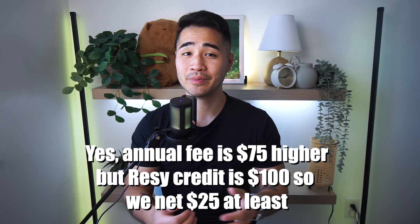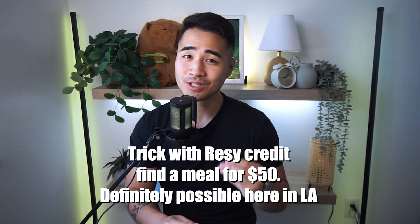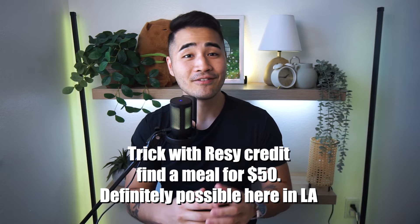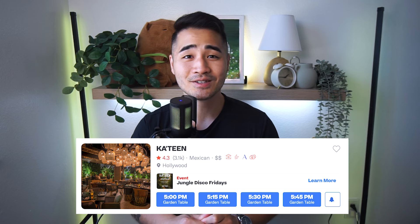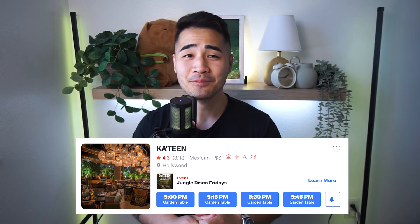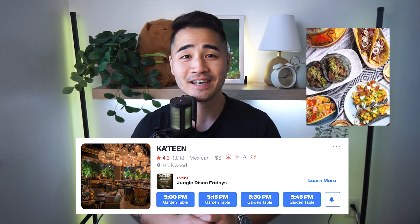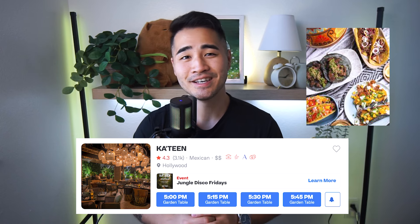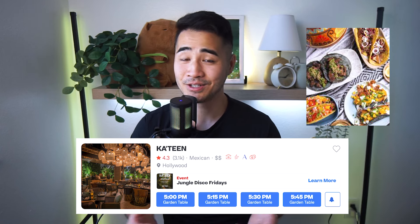The Resi credit is actually pretty useful in my opinion. Yes, the annual fee is now $75 higher, but the Resi credit makes up for it with $100. The trick is to find a restaurant on resi.com where you can get a full meal for your partner and you for only $50. For example, one of my favorite joints on Resi is called Cateen here in LA — they have amazing short rib tacos that I can get two portions of for my fiance and me for under $50. Basically, with this Resi credit I get two free date nights every year — actually four, because my fiance and I both have Amex cards.